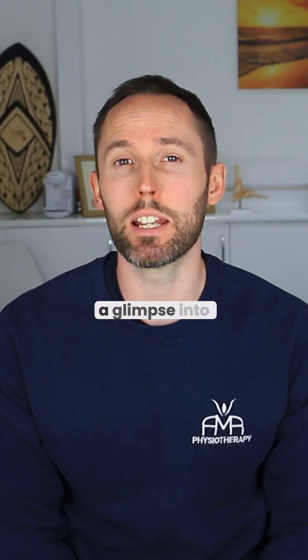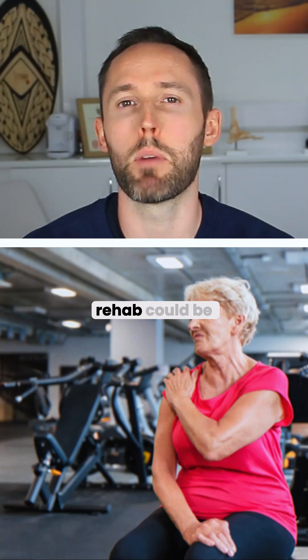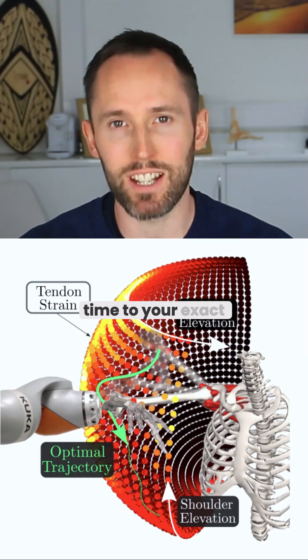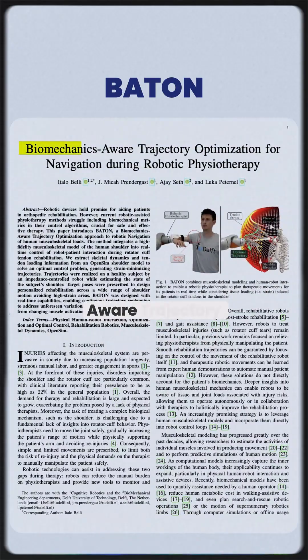This is really cool and potentially a glimpse into what the future of rehab could look like. What if your shoulder rehab could be guided rep by rep by a robot adapting in real time to inside tendon strain? A new study looked at just that using a system called BATON — Biomechanics Aware Trajectory Optimization Approach to Robotic Navigation of Human Musculoskeletal Loads.